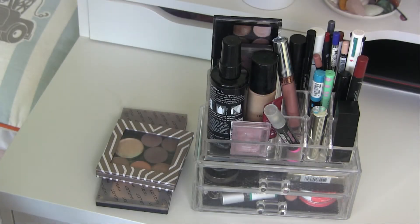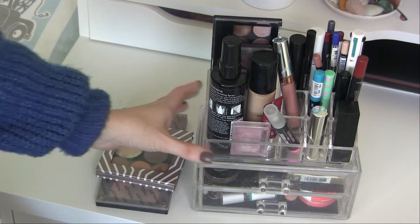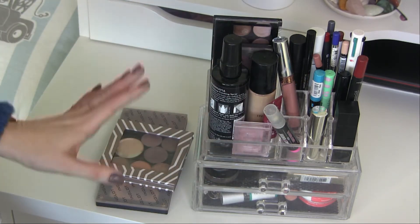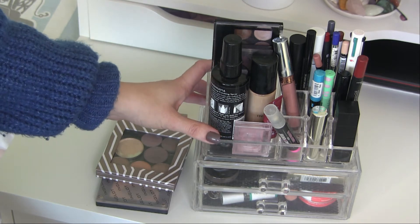Hi guys and welcome back to my channel. So this is another Shop My Stash video — this one's for February. What you see here is everything from last month's makeup organizer that I used. I'm going to go through this and pick some new stuff to put in for the month of February.